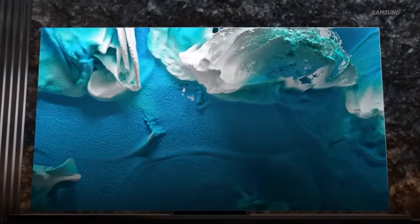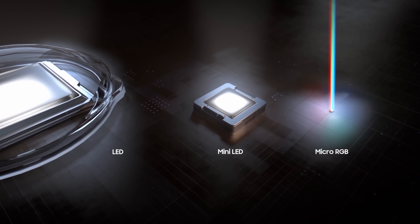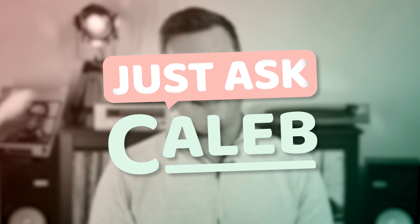Are micro LED and micro RGB the same technology? When will RGB backlight technology become affordable? Is OLED going to get any cheaper? Which came first, plasma or LCD? And what's the number one killer of LCD TVs? All that and more coming up on Just Ask Caleb.